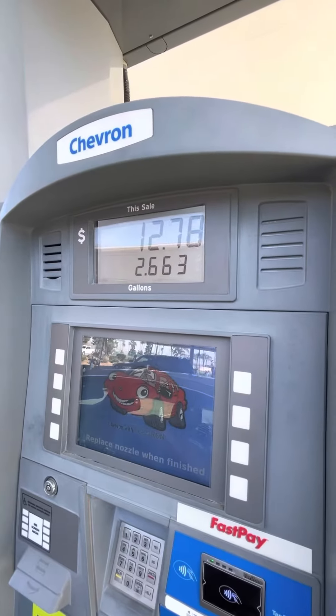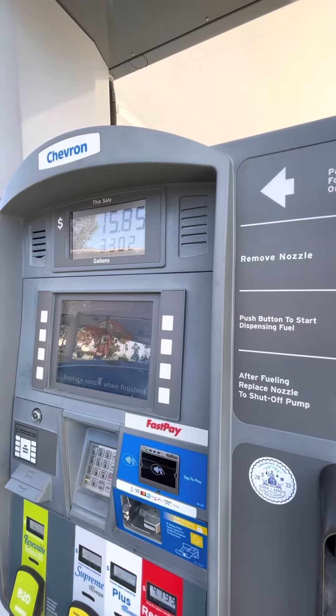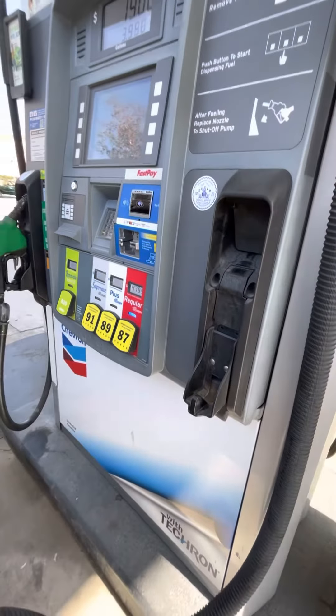I'm still going. It may cost me maybe like 80 bucks to fill up my tank.